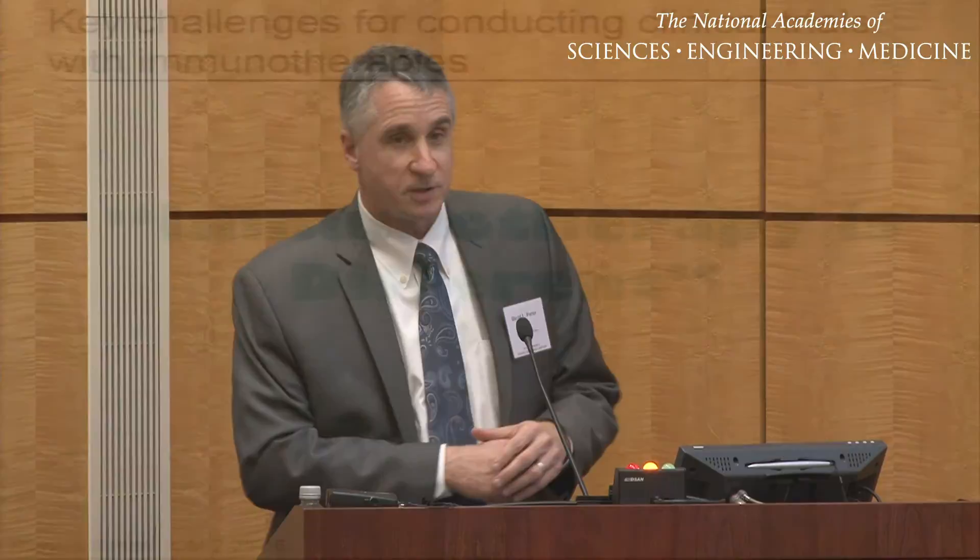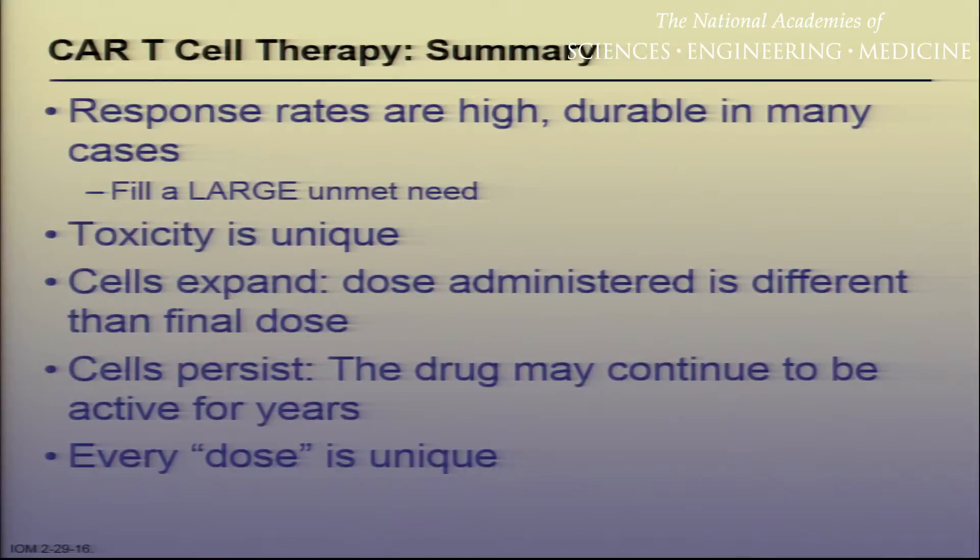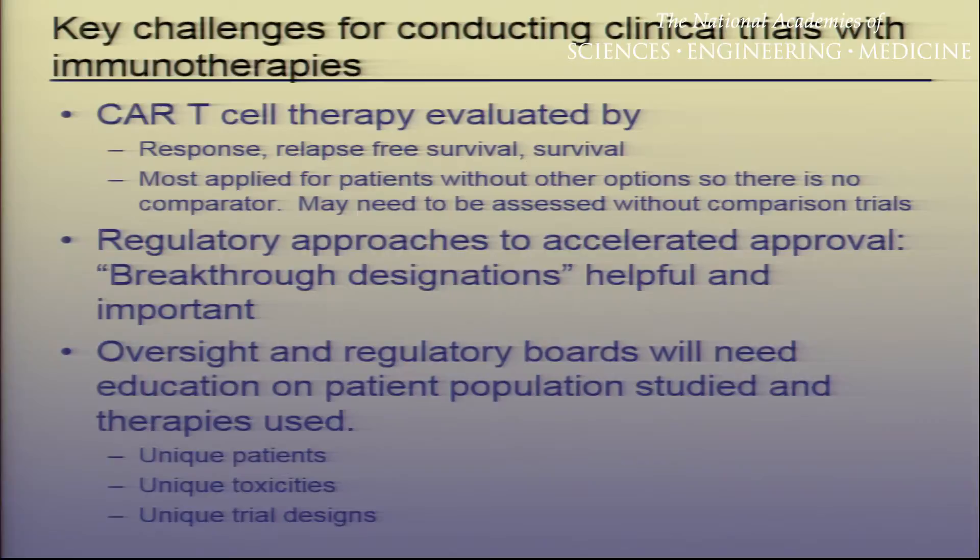Immunotherapy is different — this is a living drug. Response rates are high and in many cases durable, filling a very large unmet need, which becomes very relevant as we think about how to design these next clinical trials. The toxicity with this living drug is unique because the cells expand — the dose administered is very different than the final dose these patients see. The cells persist, and this drug may continue to be active for years after initial therapy. Every single dose is unique to that specific patient.